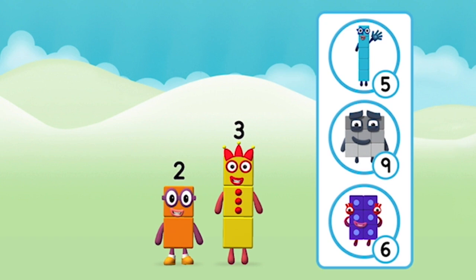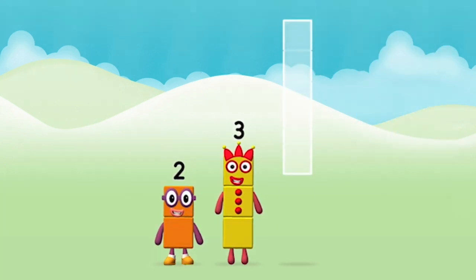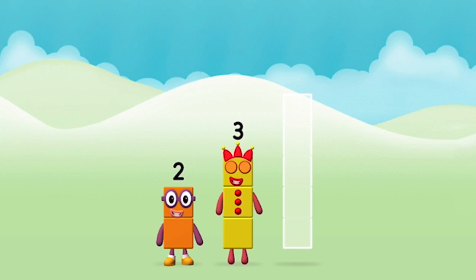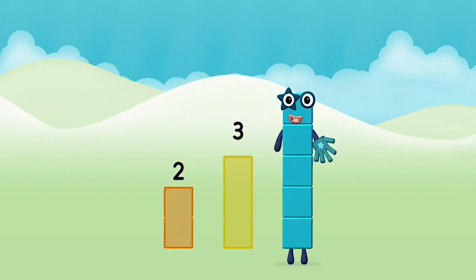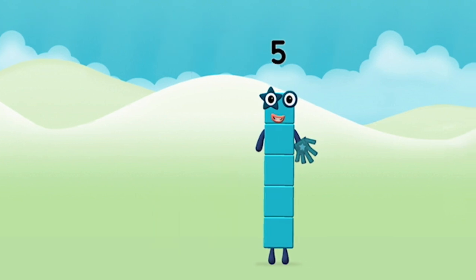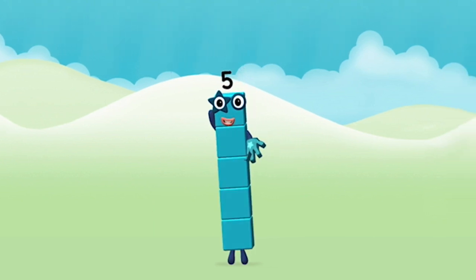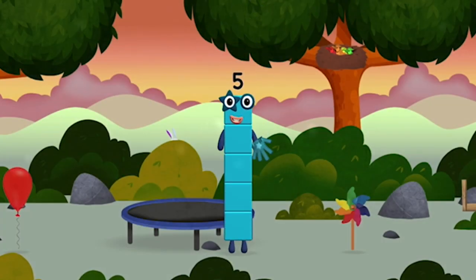Which number block do you think adding these together will equal? That's the correct answer! Now can you add the number blocks together? Three, two, two — two plus three equals five! Super! You made number block five! You made a new number block!